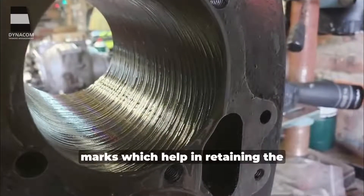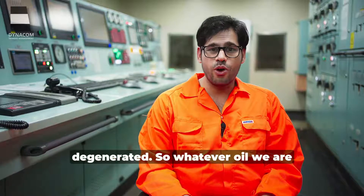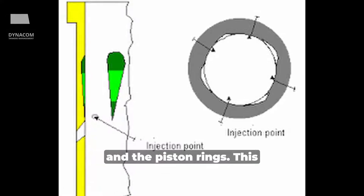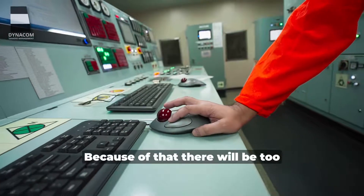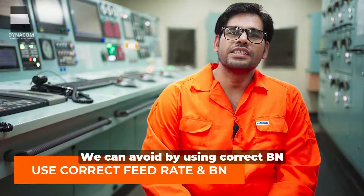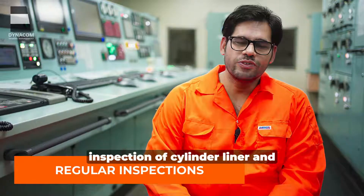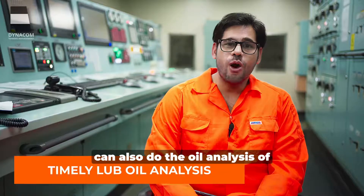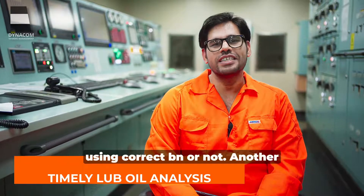The cylinder liner wall has honing marks which help retain the lube oil film. Once the liner is polished, the oil-retaining capacity is completely gone, so whatever oil is injected is not retained by the liner wall, resulting in metal-to-metal contact between the cylinder liner and piston rings. Adhesive wear can also occur if the engine is overloaded or the piston rings are collapsed, causing too much friction. To avoid adhesive wear: use the correct BN oil with adequate feed rate, keep lubricating equipment maintained, and do regular inspections of the cylinder liner and piston rings. Oil analysis of scraped-down oil can also help determine actual cylinder liner condition and whether the correct BN is being used.